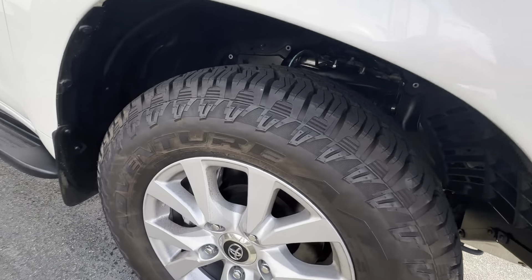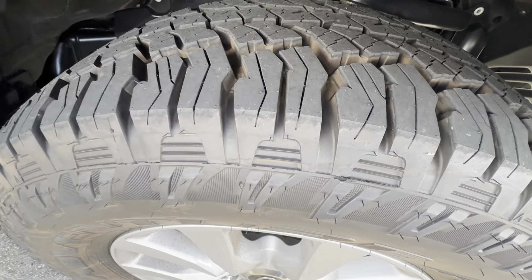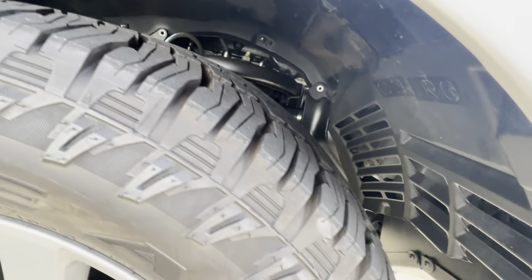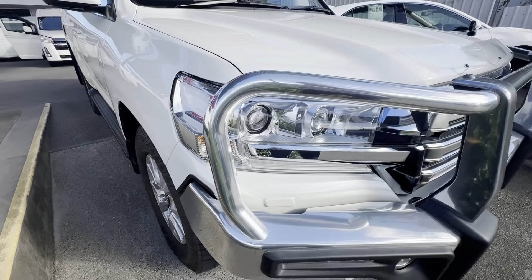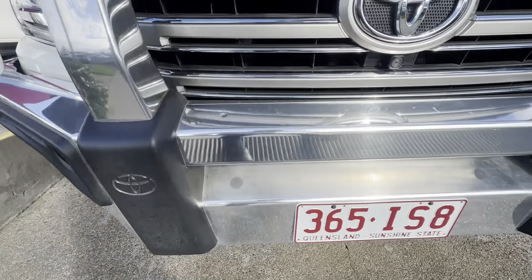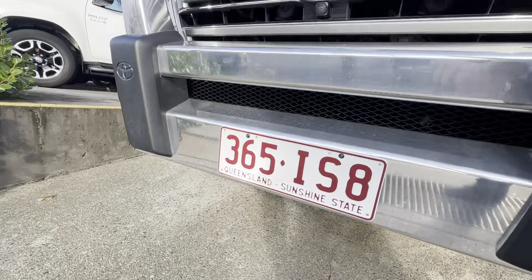Starting down around the front, just checking out the wheels, making sure there's no scratching or gutter rash, but also checking out we've got plenty of tyre tread there. That's part of the Roadworthy certificate including that driveway price here in Queensland. Nice chunky all terrains, and nice and tidy up underneath those wheel arches. Around the front we've got the genuine Toyota bull bar, and we've got the proximity sensors as well. Just making sure it hasn't copped any knocks — nice and tidy up and underneath the front there for a 4x4.